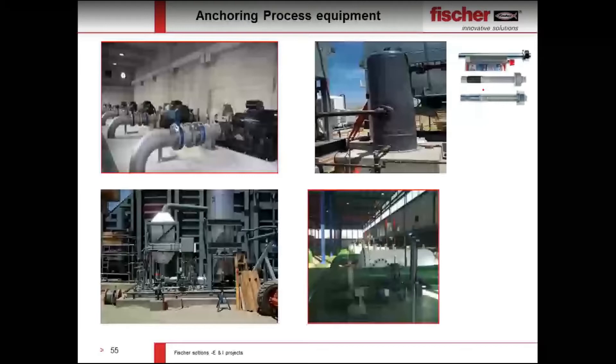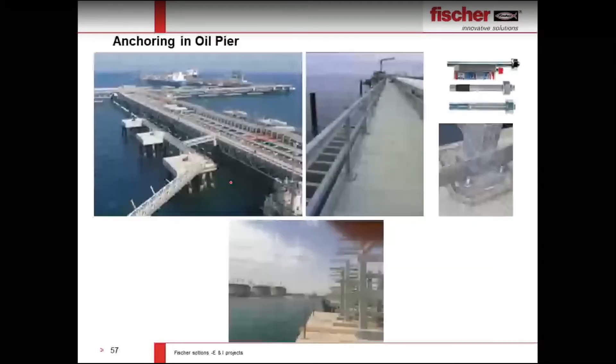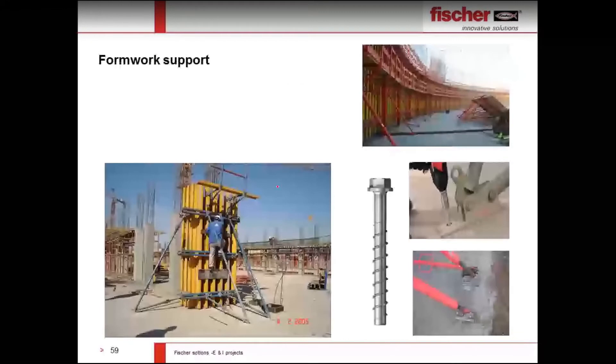Our technical and sales team will always be with you at the job site. For process equipment anchoring, we can use chemical and mechanical anchors. Material selection — galvanized, hot-dip galvanized, or stainless steel — depends on project requirements and corrosion conditions, which our technical team can advise on. In substations, gas insulation switchgear equipment anchoring involves extensive anchoring using our chemical or mechanical anchors. For cooling towers, stainless steel anchors are normally used, available as either chemical or mechanical anchors. For temporary formwork support, the FBS screw anchor is completely removable and reusable, leaving no steel parts in the concrete that could cause future corrosion.